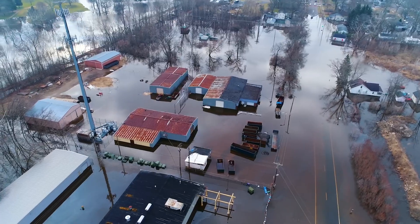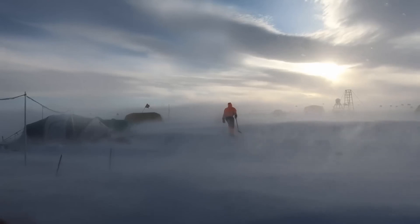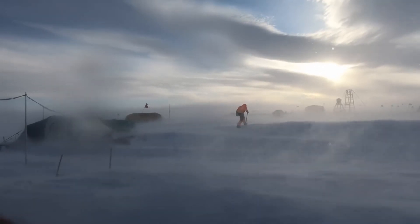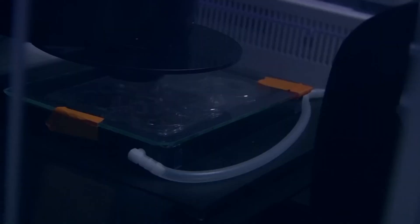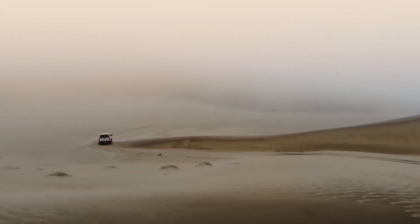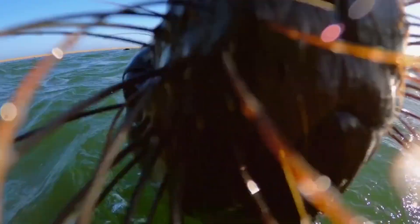The future is bright for xenobots, with potential applications extending into agriculture, space exploration, and disaster response. Ongoing research aims to enhance their capabilities and explore new uses, while addressing ethical considerations.